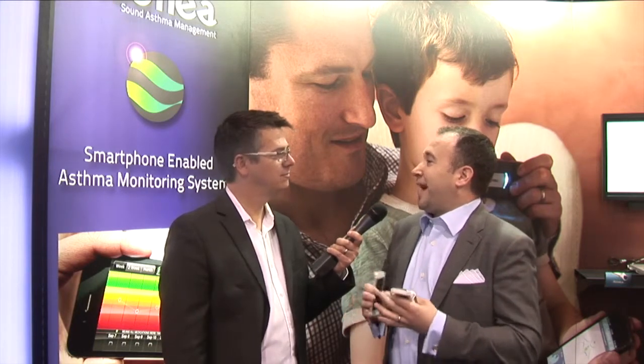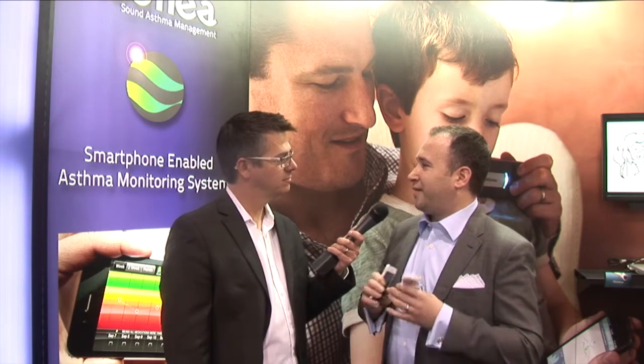Asthma, unlike just about any other chronic condition, if you manage it properly, there is no reason why most people can't have a completely normal lifestyle and a completely normal life. This really helps people manage the plans given to them by their doctors. The iOS app — and there's something on Google and Android devices as well — is available today to track all things about managing your asthma.